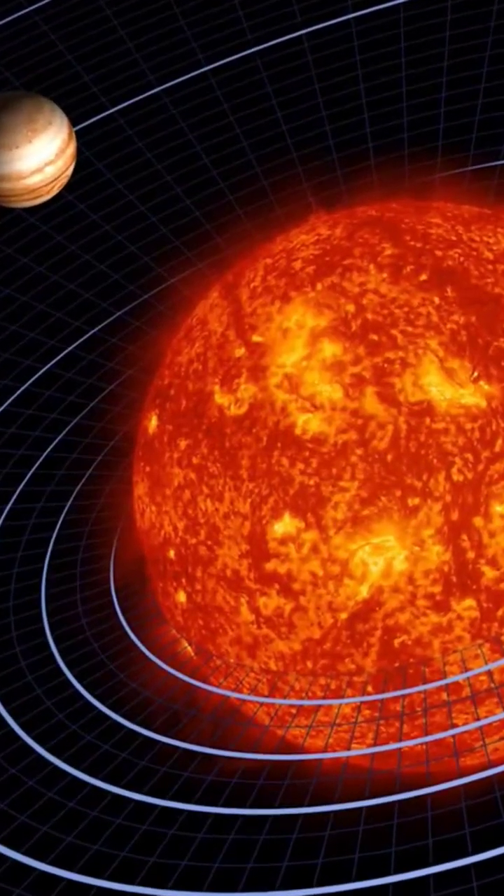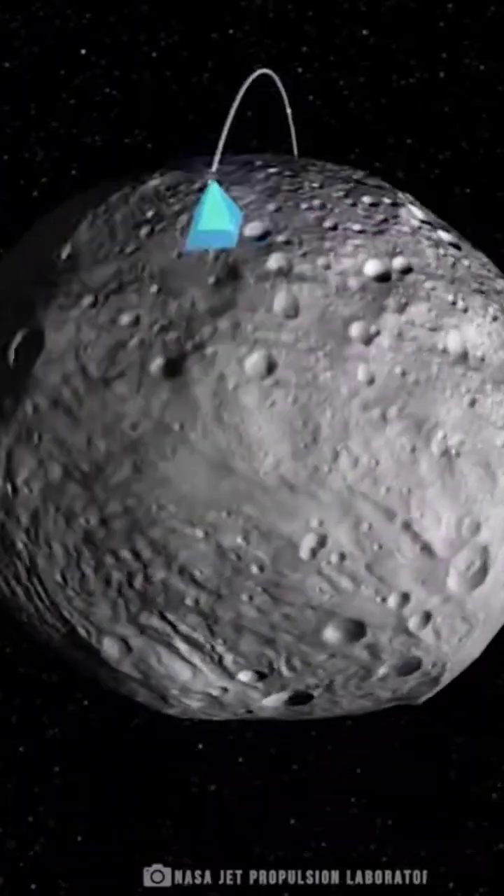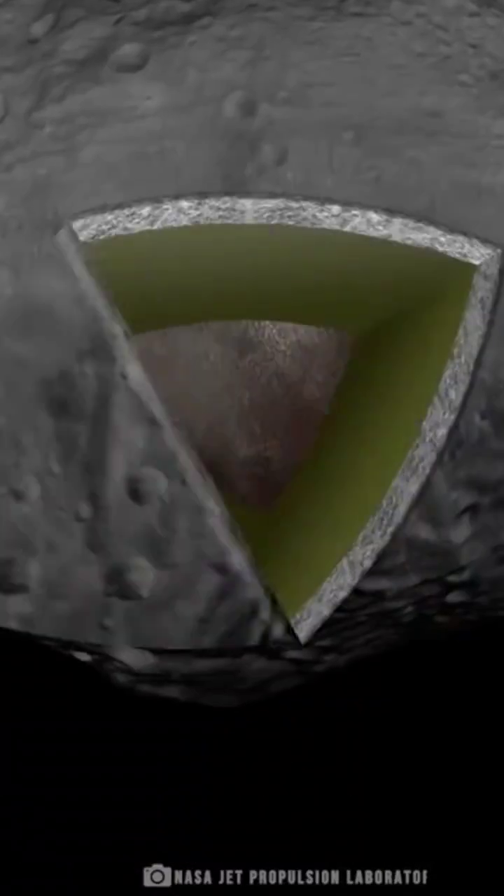Formed early on, within 1 to 2 million years of the birth of the solar system, Vesta has separated into crust, mantle, and core, much like Earth.